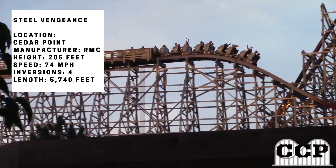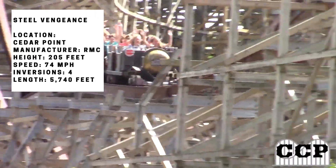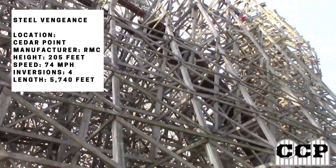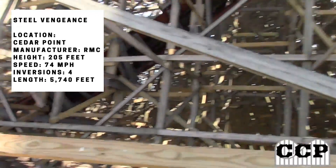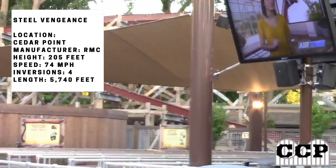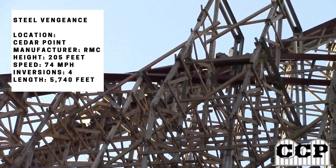Now I'll be going through the whole ride, giving my opinion on every single element. Almost every single element is one of the best you could ever find on a coaster. The layout is great and really intense, with some insane airtime moments. All of the airtime moments are ejector — even the one that's about 100 feet high, you still get blown out of your seat.